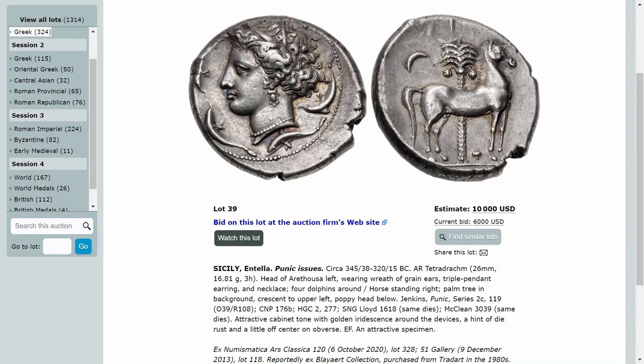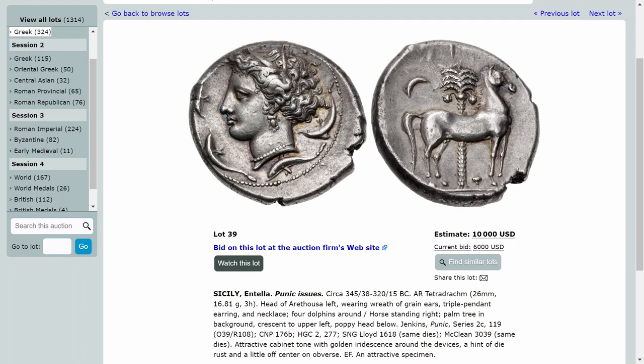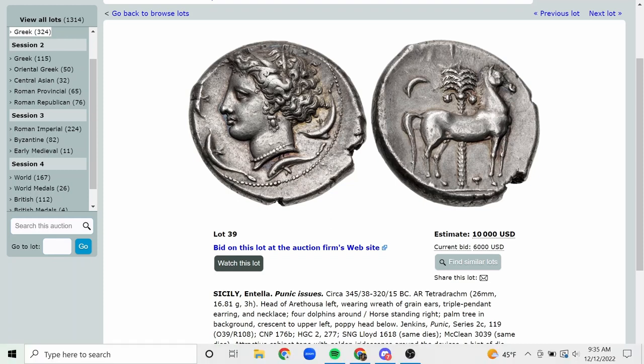The crescent moon did at this time serve as a standard for the Carthaginians. I'm not sure if that's a Phoenician thing originally, but they prolifically used the crescent moon symbol. I think there's an issue of the Roman Republic — Faustus Sulla — where they depict Tanit with a crescent moon headdress. Yes, the type with Jugurtha and Sulla on the reverse. There might be some connection there.